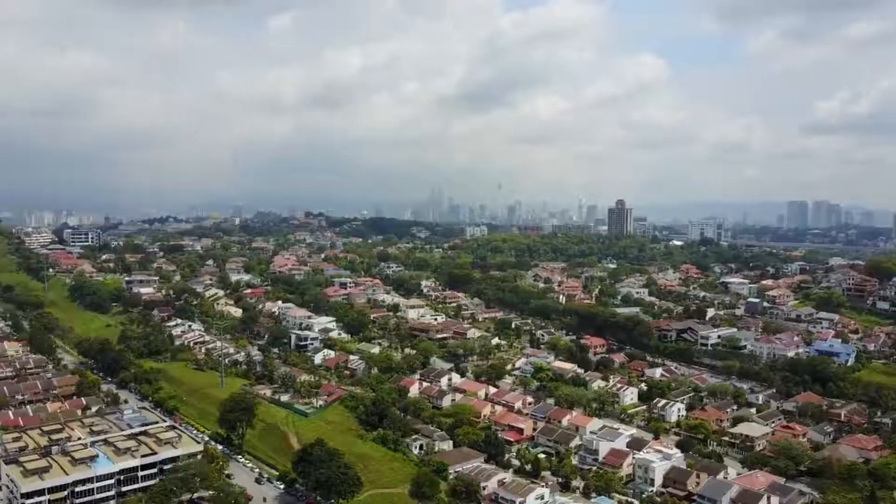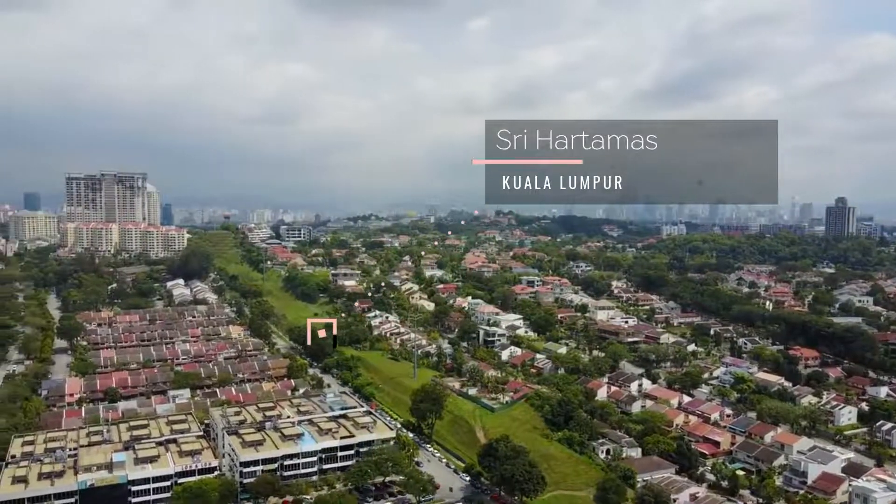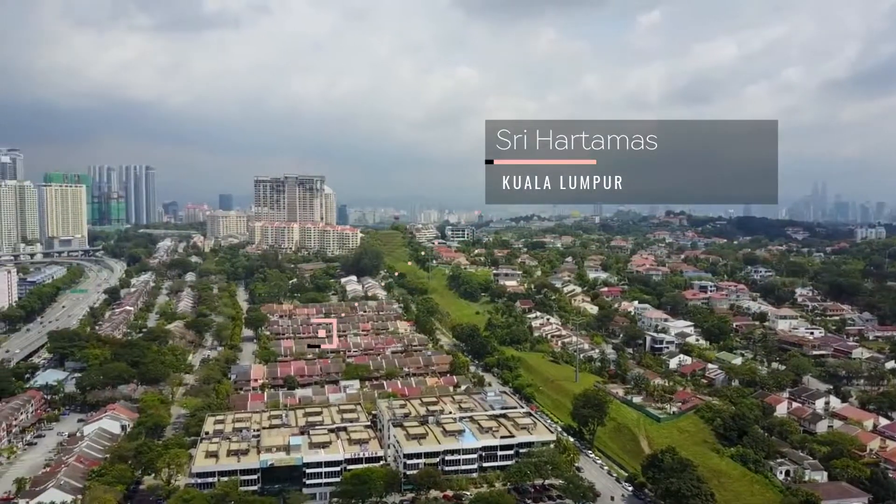Konnichiwa minasan! I am Nelly and welcome to Beauty and Food, or welcome back to Beauty and Food. Right now we are at the tranquil neighborhood of Hartamat. We are actually visiting a Japanese store today and I'm so excited because I love Japanese food.